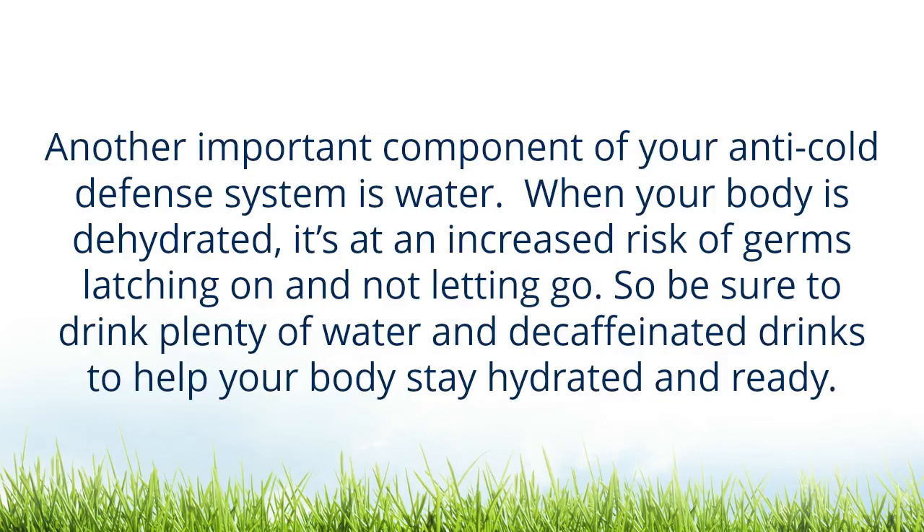Another important component of your anti-cold defense system is water. When your body is dehydrated, it's at an increased risk of germs latching on and not letting go. So be sure to drink plenty of water and decaffeinated drinks to help your body stay hydrated and ready.